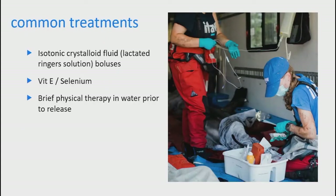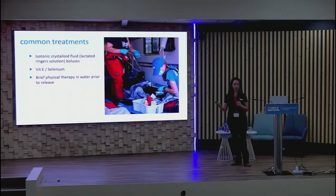Common treatments include a lactated Ringer's solution bolus, helpful for mitigating shock and capture myopathy. We also give a dose of vitamin E and selenium IM, and brief physical therapy in the water prior to release — pumping the flukes — especially after a prolonged stranding. These help mitigate problems like kidney failure within days of release. Not guaranteed, but helpful in many situations.